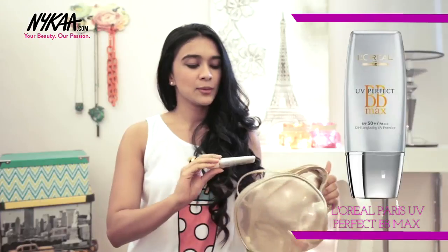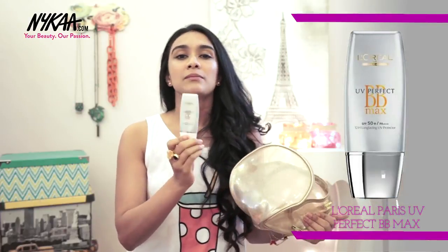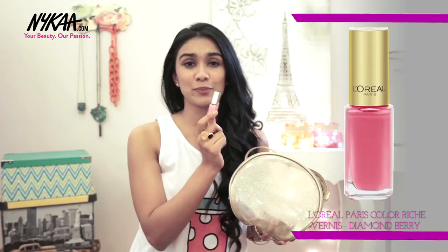Then we have the BB cream which is light, has SPF, and is really perfect for that no-makeup makeup look. And then we have this really pretty shade of pink nail polish which is ideal for a brunch out or even just daily wear.